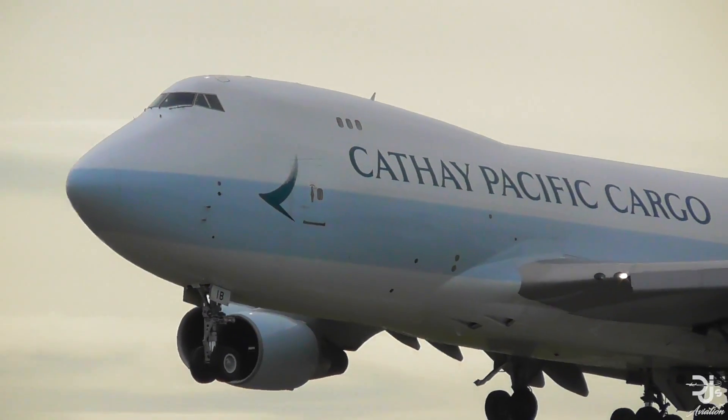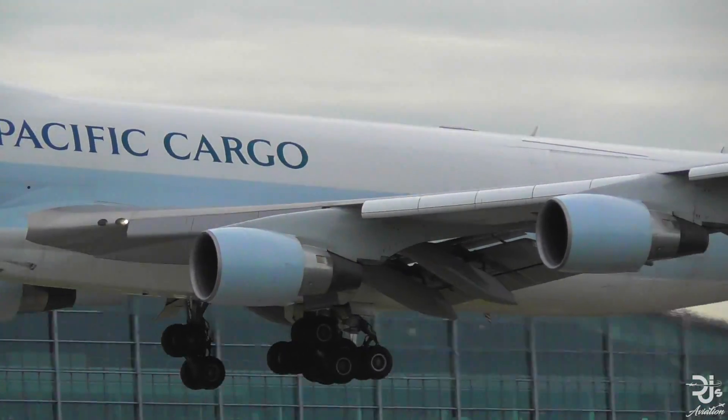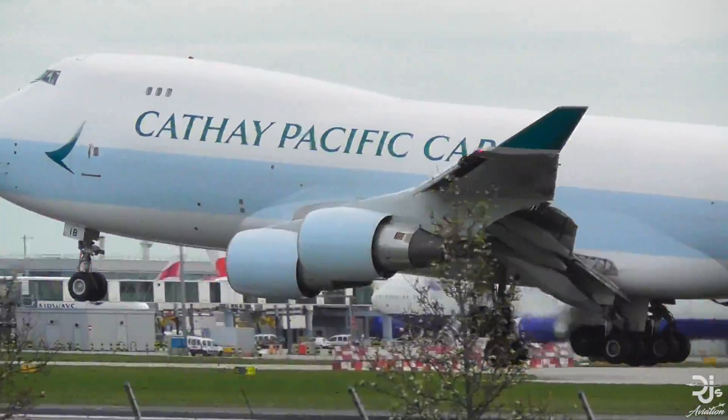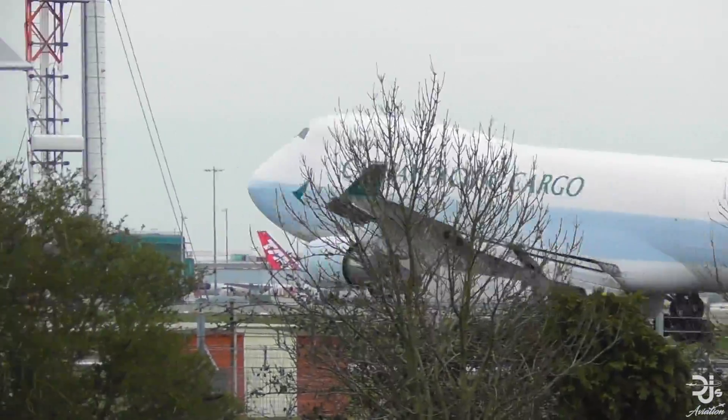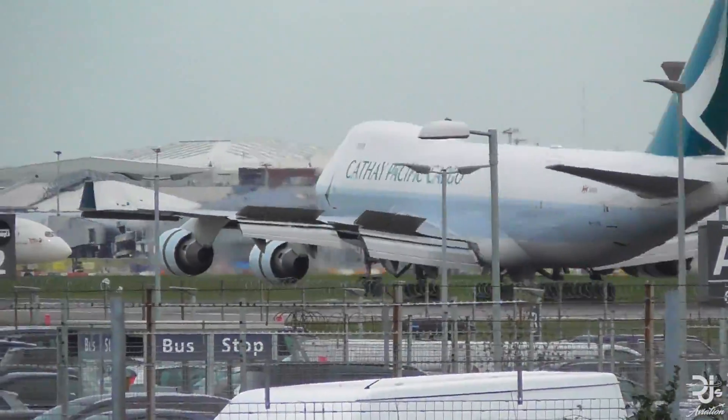But why was it cancelled and why did we never see it? The main reason was that it became evident that the 747 hadn't really been made to do this sort of thing, and Boeing believed that the future lay in more conventional bombers that we see today. That's going to conclude the explanation of the 747 CMCA. What are your thoughts on it? Do you believe it should have been released, or do you agree with Boeing in opting for a more conventional bomber for the future?